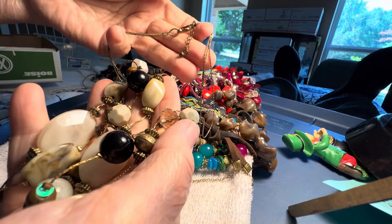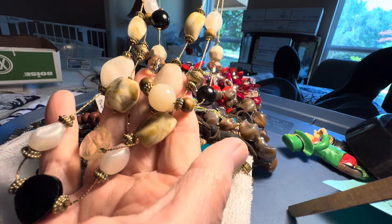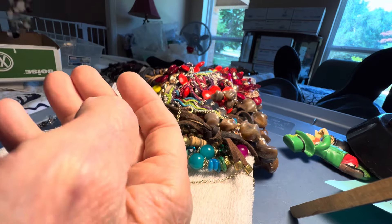Two dollars. Two dollars. Some glass. Some swirly plastics. That's glass too. Two dollars.